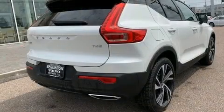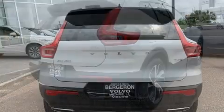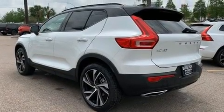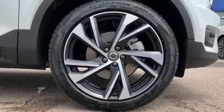A wealth of standard features mean that you no longer have to sacrifice, like power windows, mirrors and seats, leather upholstery, a rear window wiper, heated door mirrors, a power lift gate, and the power moonroof opens up the cabin to the natural environment.